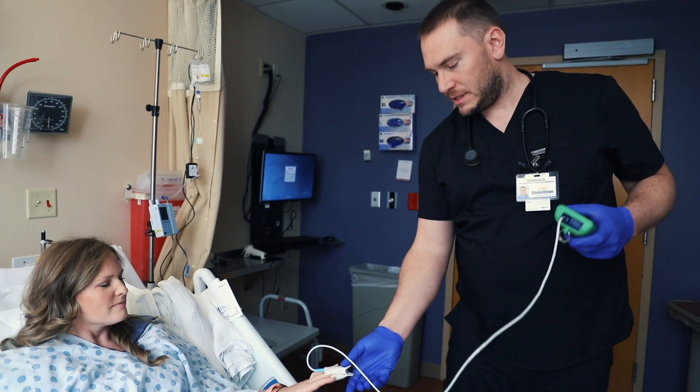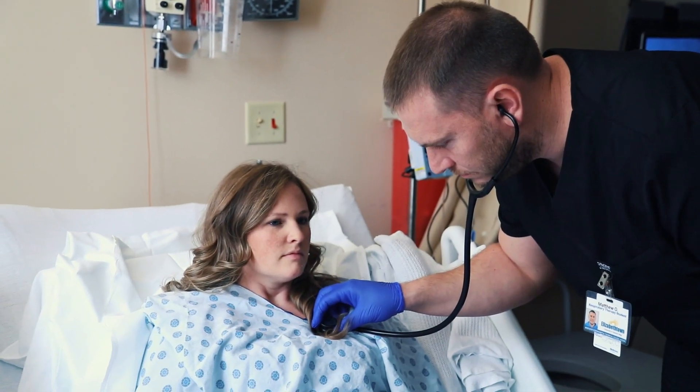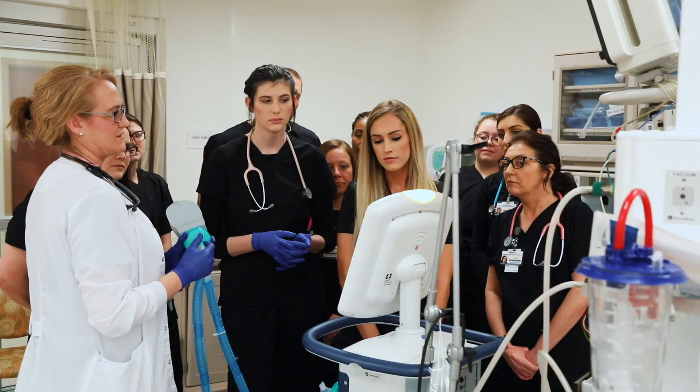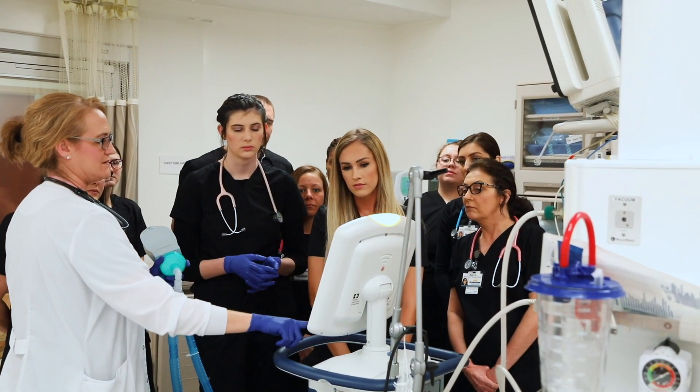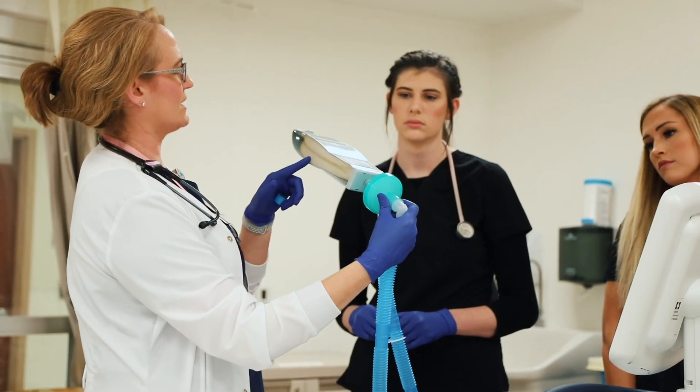Additionally, high-performing students can obtain a student license, allowing them to begin their career path as an intern after just one year of classes. Many grads also successfully pursue bachelor's degrees backed by ECTC's transfer agreements with several universities.